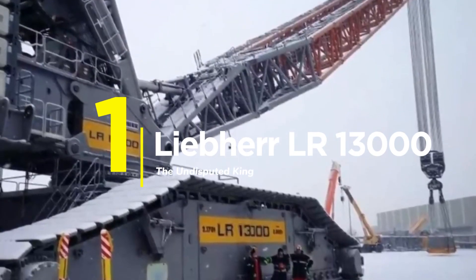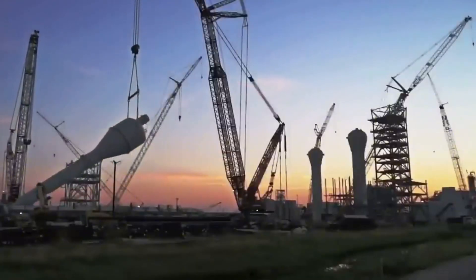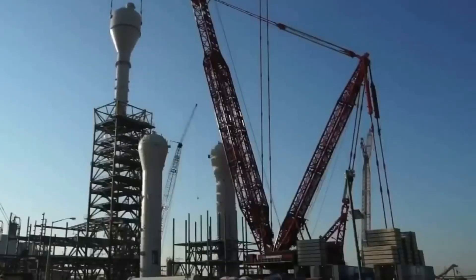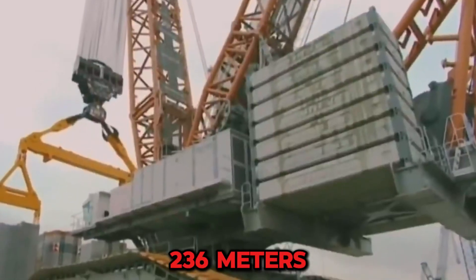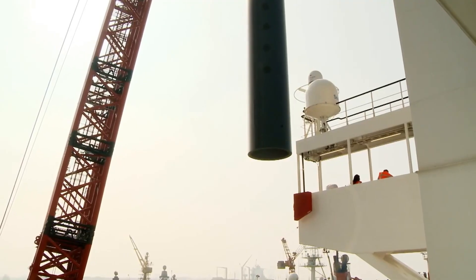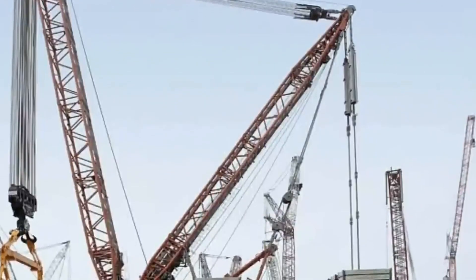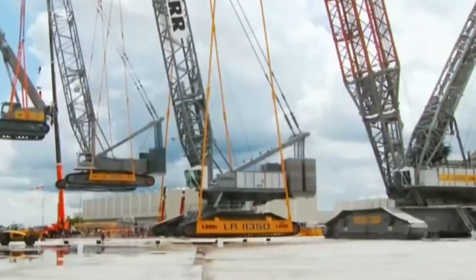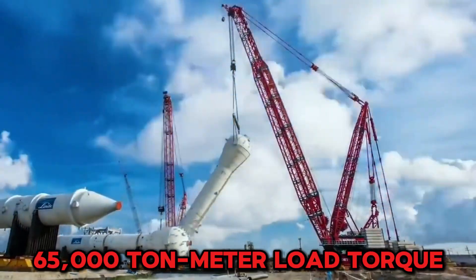Number 1: The Liebherr LR13000. Some machines lift loads — others lift records. The LR13000 lifts the impossible: 3,000 tons at 12-meter radius, literally the weight of a full oil rig module. The main boom extends 144 meters, hoist height reaches 236 meters, absolutely dwarfing most buildings. It can operate without derrick ballast — a feature no other crane in this class can match. When full power is needed, it supports 1,500 tons of derrick ballast, 750 tons of superstructure, and a massive 54-meter derrick boom. Load torque: 65,000 ton-meters.